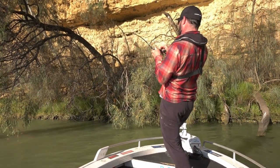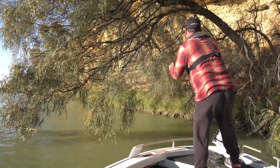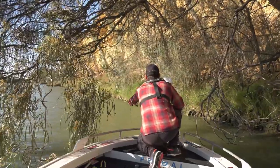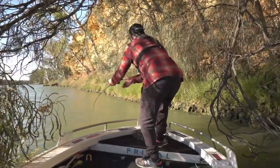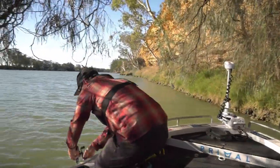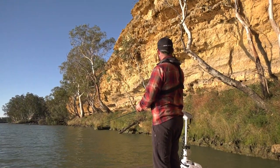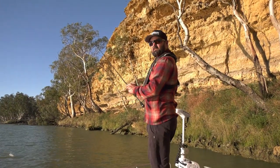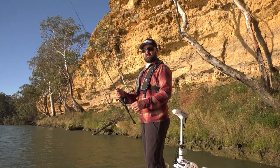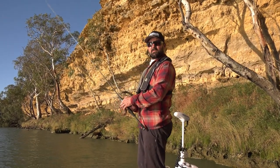Nice fish. Straight into the snag — I've cast over the top of this bit that's sitting down on the rock here, and it has just blasted straight back into its house. Well, it's getting to that time I think. It's been an awesome day on the river — it's just one of my favourite spots to be. I reckon the van is calling. There's a nice cold beer waiting for me — I'm going to watch the sunset down over the cliffs.